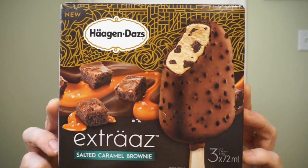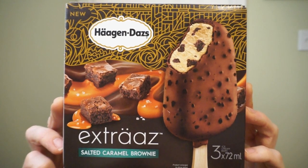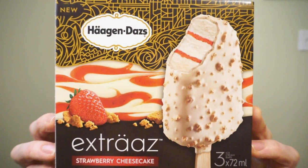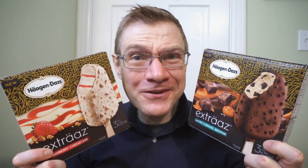We're back with another Raw Reviews. Ice cream makes the world go around, especially great ice cream. So what makes a great ice cream? Nice, creamy, delicious — and the ones that are the best have a little extra. New from Häagen-Dazs, it's the Extras: Salted Caramel Brownie. We'll also be checking out the Strawberry Cheesecake — two awesome-sounding ice cream novelties.